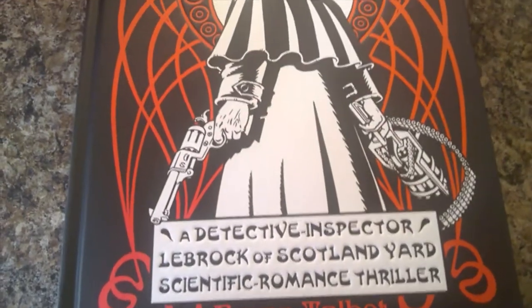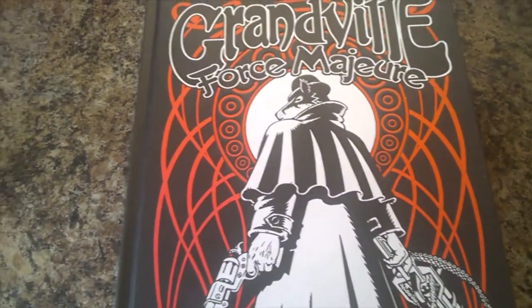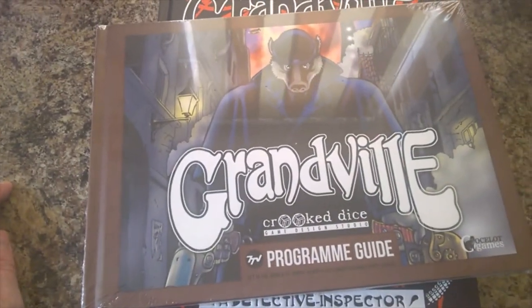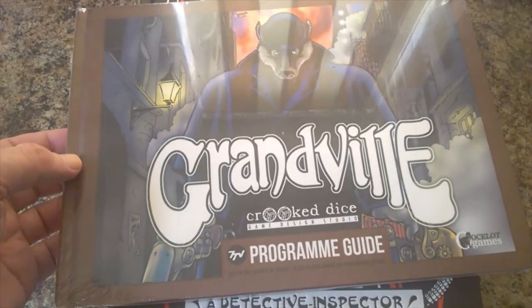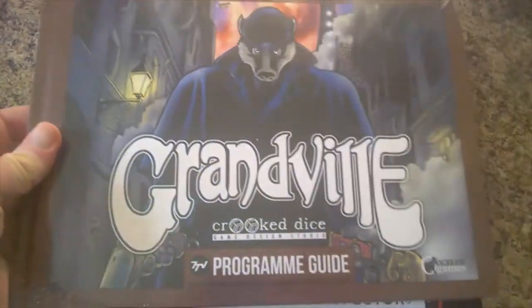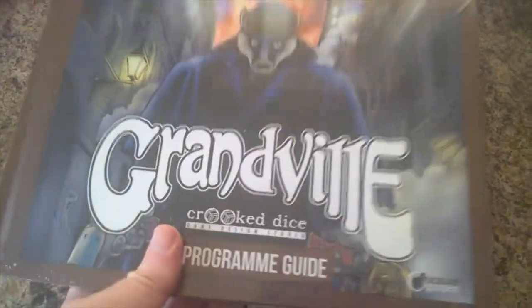There we go, and then the final volume — the last one, quite a heavy lump, this one — in black. And that's where you thought your Grandville collection ends, but no! Thanks to Crooked Dice and their Seven TV gaming system, we have the sourcebook — or do they call it program guide? — for their officially licensed line of miniatures. And here it is, all nicely shrink-wrapped.